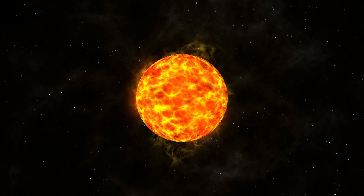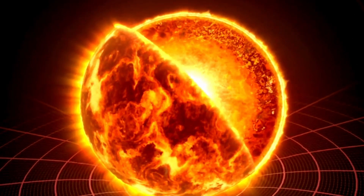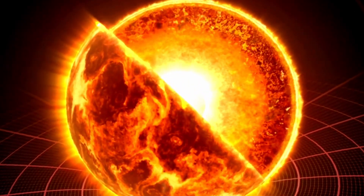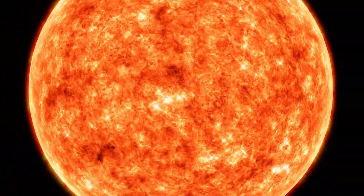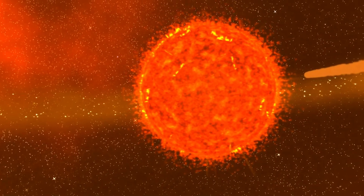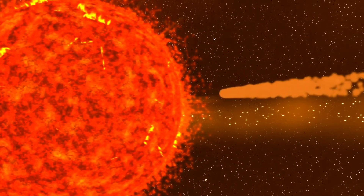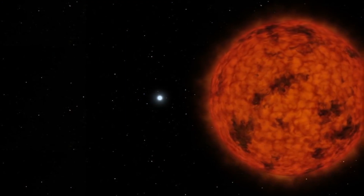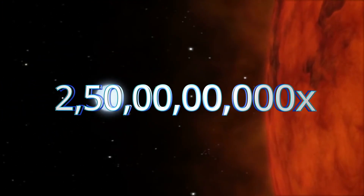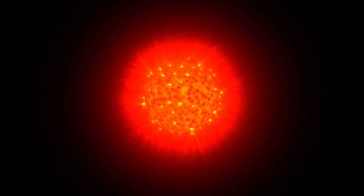CW Leonis is believed to be in a late stage of its life. On the core of this star, there are two forces that are struggling, and because of this, the star's size is shrinking from supergiant to a small star. When this star is in its supergiant phase, its radius becomes 560 times more than our sun, and its volume becomes 2.5 billion times that of our sun. But the CW Leonis solar mass is only 0.70 times that of our sun.